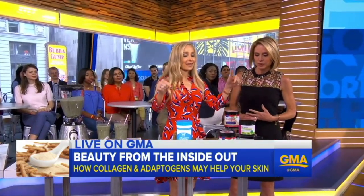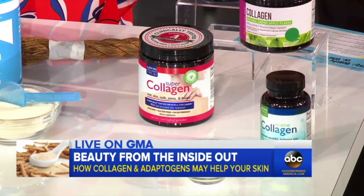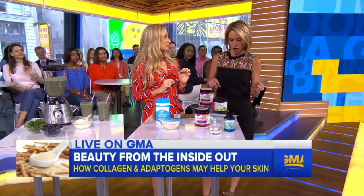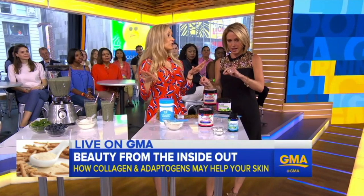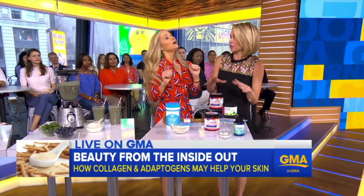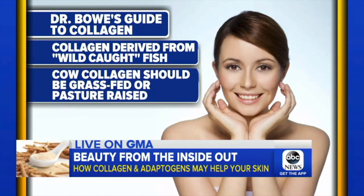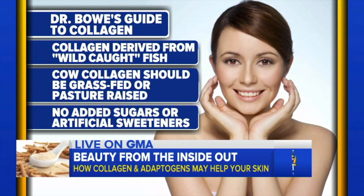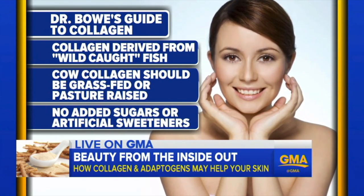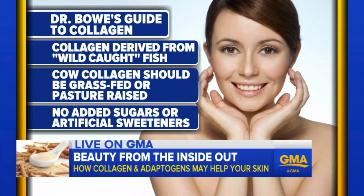There's one small study showing that collagen supplements might help boost and restore elasticity in the skin. Collagen supplements are not regulated by the FDA. So what do you recommend patients look for when they want to add collagen to their diet? If you want a fish source, the label will say either fish or marine collagen peptides. Ideally, you want that fish to be wild-caught to keep things like antibiotics low. You can also get your collagen from cows — that's called bovine collagen — and you want it to be grass-fed or pasture-raised.